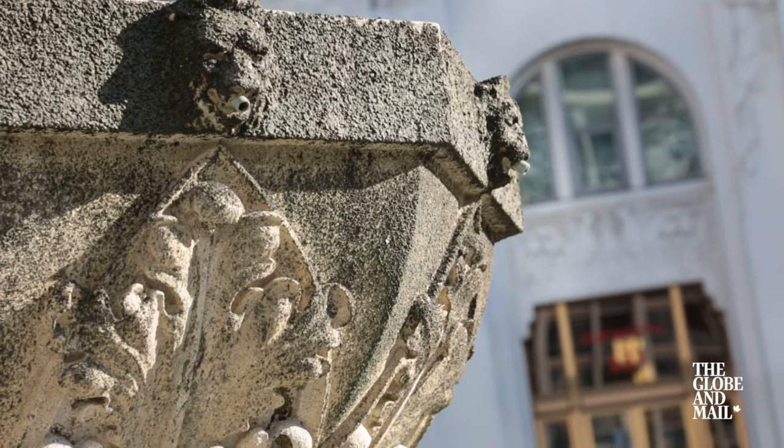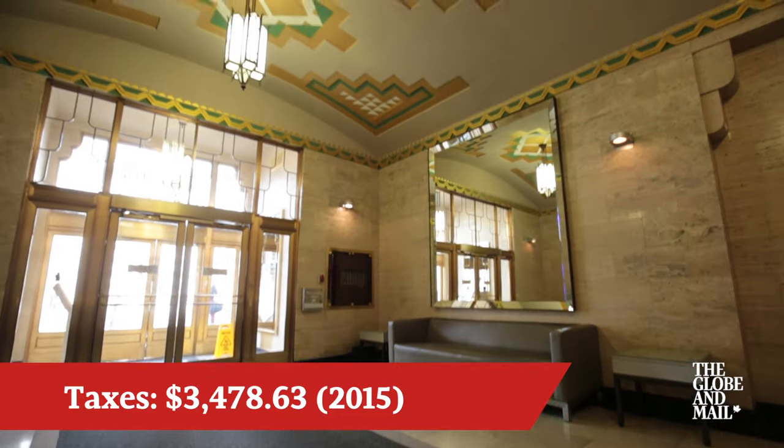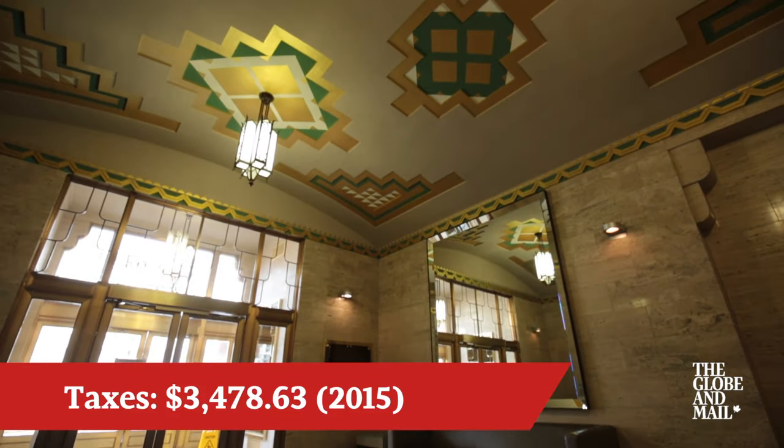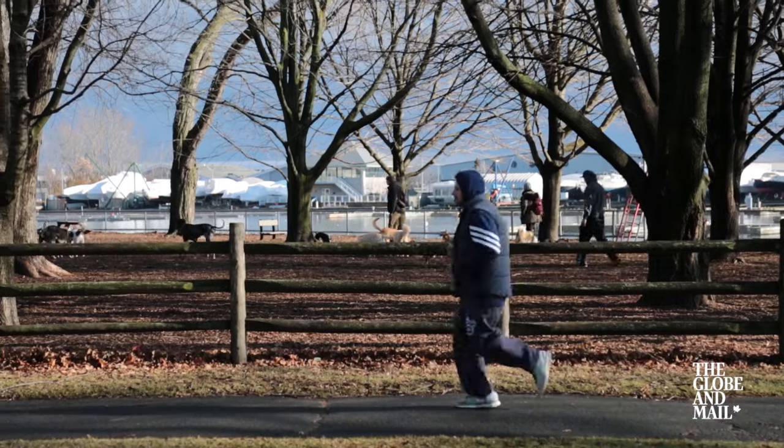Loft buyers are very particular. They definitely want to own a piece of history and they definitely want to solely be in a conversion. If you did want to be down on the water, this is the only loft building on the Lakeshore and on Queens Quay to choose from.